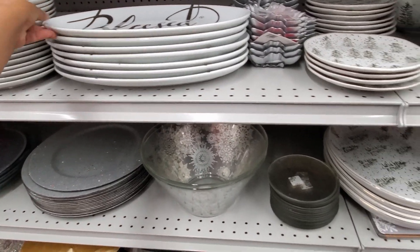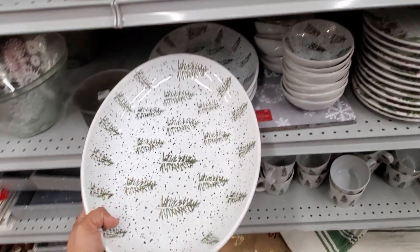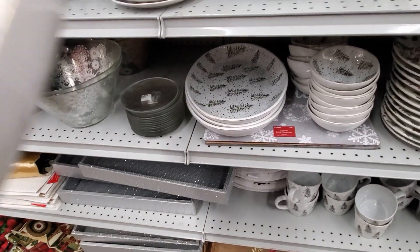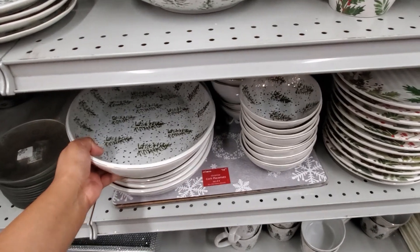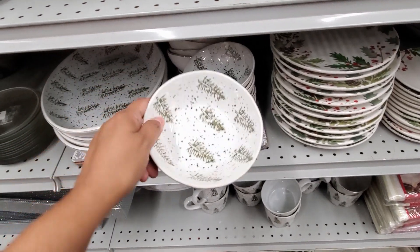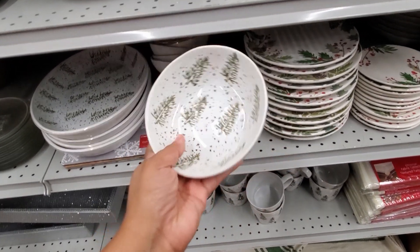That is a little nice one. And look, they have the serving dish here too. Is that $20? Yeah, they're all $20. And if you want a little bowl — I think this one's really neat. The bowls are $5.